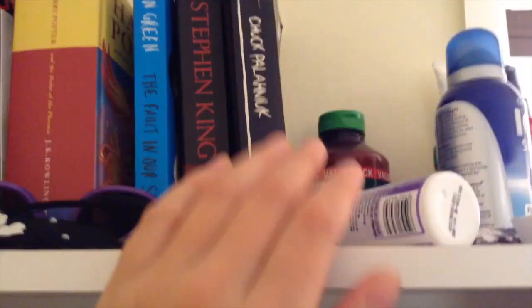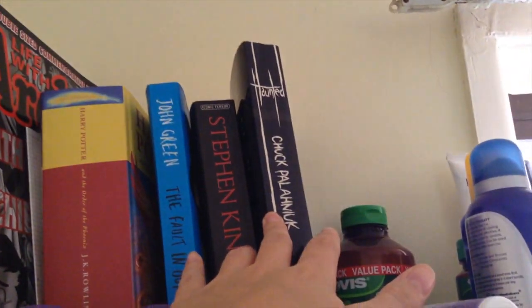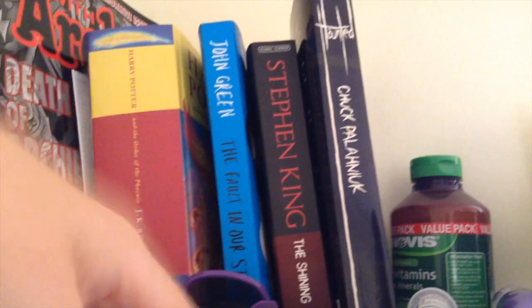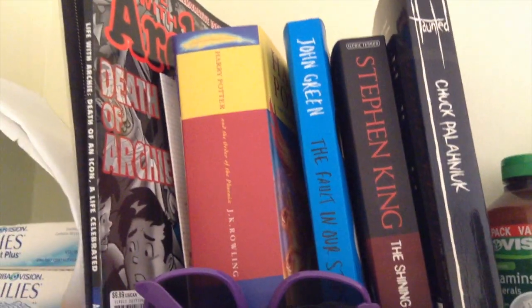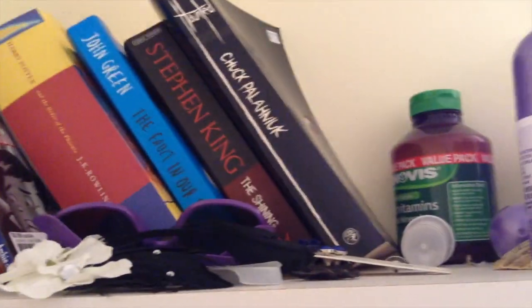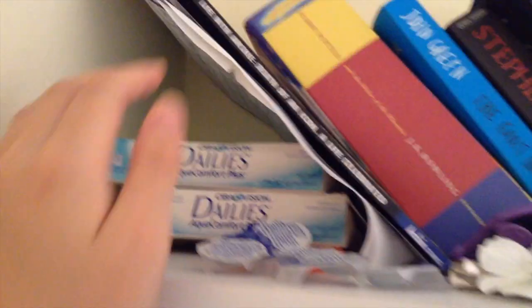I bought Haunted when I was in Sydney last and I haven't gotten a chance to read it, which sucks. I'm also borrowing The Shining from one of my friends. I've read The Fault in Our Stars. I've obviously read Harry Potter, but I borrowed it anyway. And then my best friend Jessica, who you guys have met, sent me the Death of Archie comic. This is all precariously perched and just falls over all the time. And then I have daily contacts everywhere and anywhere.